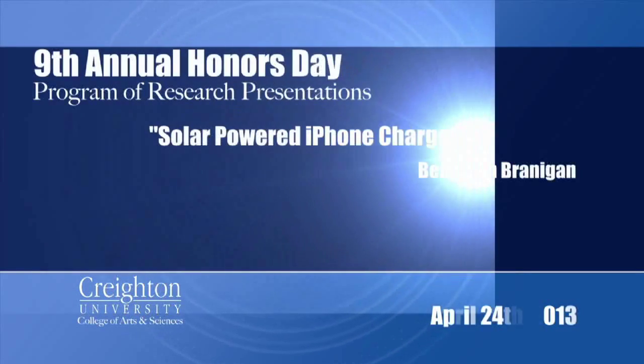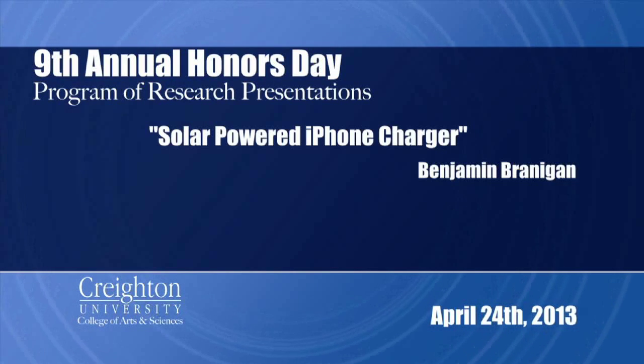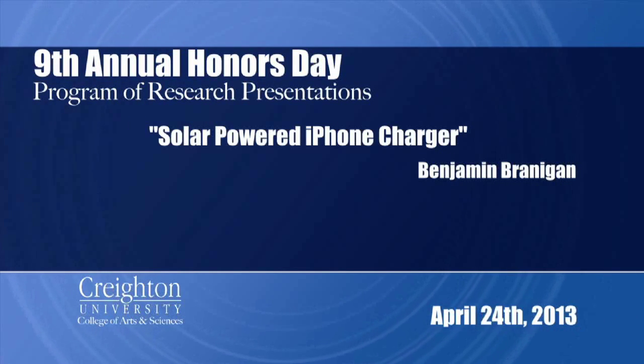Hi, my name is Ben Brannigan and welcome to Creighton Honors Day 2013. I'm currently a senior studying psychology and biology, and I'd like to explain my project to you.